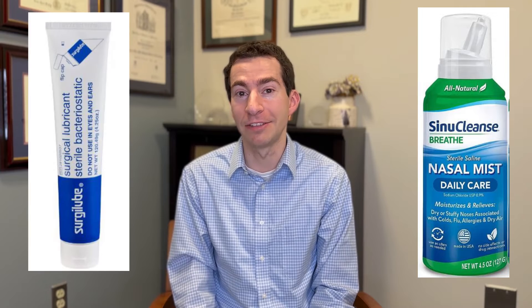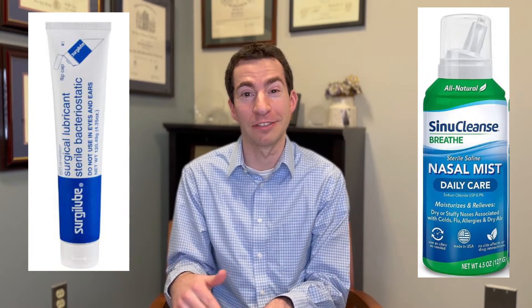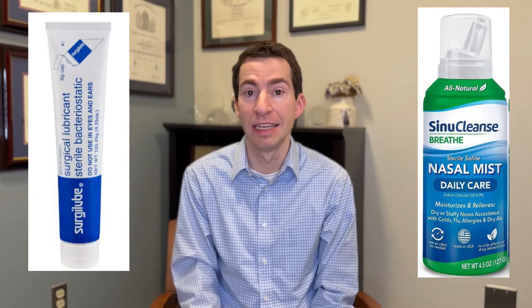For nose dryness, it's a little harder to use moisturizers. We could try some hydrocortisone ointment or Vaseline, but that's not always the most comfortable in the nose. Nasal saline mist sprays can be helpful for hydrating the skin of the nose and helping with nosebleeds. I also think using a water-based surgical lubricant can be helpful here, as these are made for use on mucous membrane surfaces and are often more comfortable than Vaseline or Aquaphor in the nose.